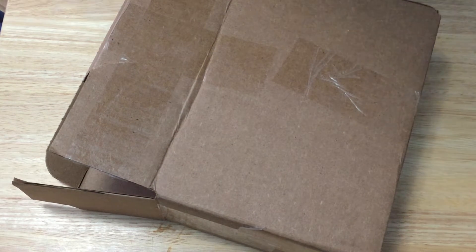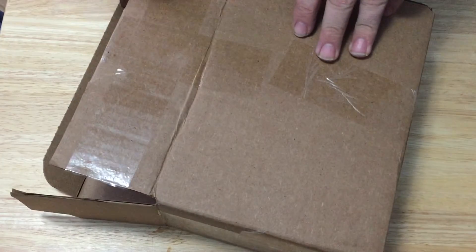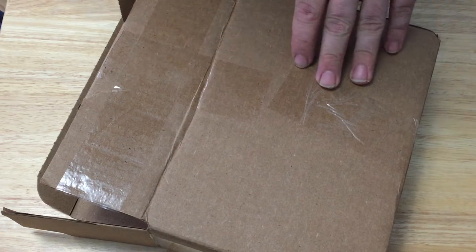Hello everyone, this is a 32 back with an unboxing — well, sort of an unboxing. It's already been unboxed, but this is all I've gotten this week. I don't think there's anything else coming. It's from Hocus Pocus.